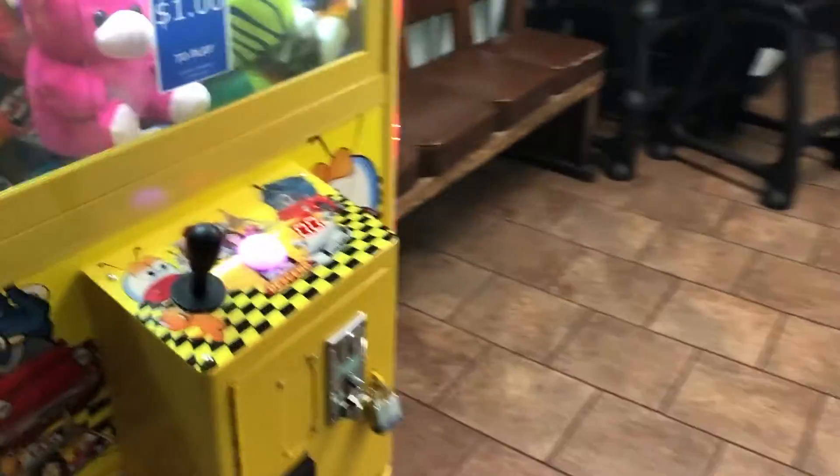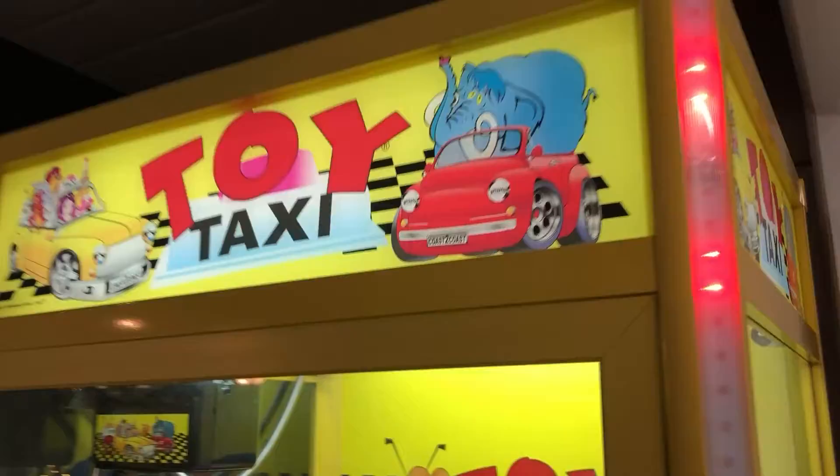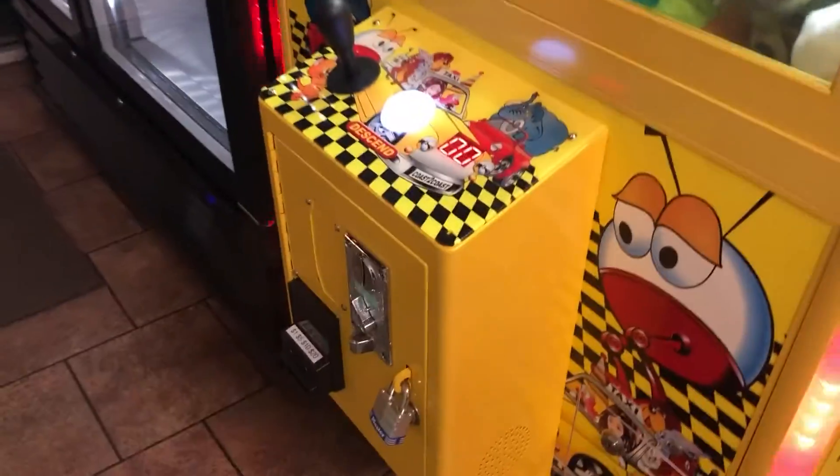Hey everybody, here's another collection for you. This is at the cow — this is actually a five-day collection. We did a nine-day collection last time, so this one's a little bit short. This is a toy taxi machine we have at the cow.